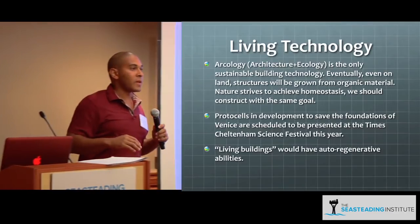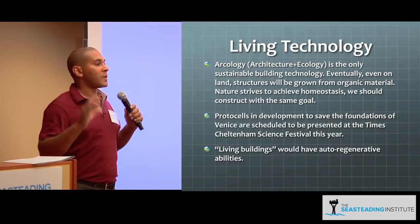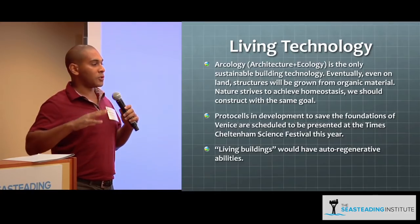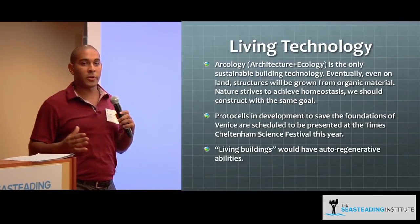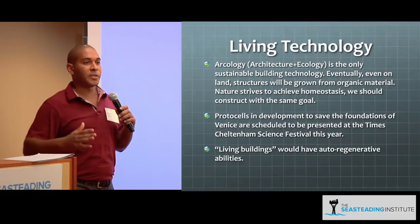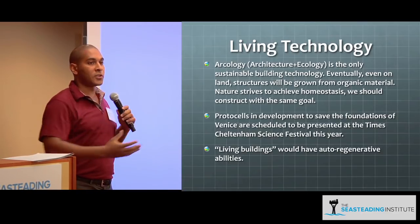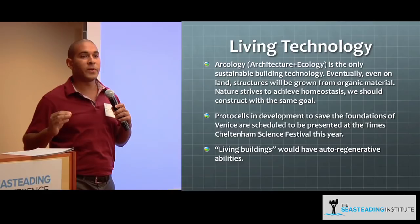I believe that seasteading is not just about stepping outside the box — it's about thinking outside the box. Applications of genetic engineering techniques and convergences of these technologies allow us to create new frontiers. There's living technology: Rachel Armstrong has a wonderful TED talk on the use of living technology to create dynamic relationships between buildings and their environments. There's also the concept of arcology, which is mixing architecture with ecology — a very apt concept for us. We want to build seasteads that are built to last.